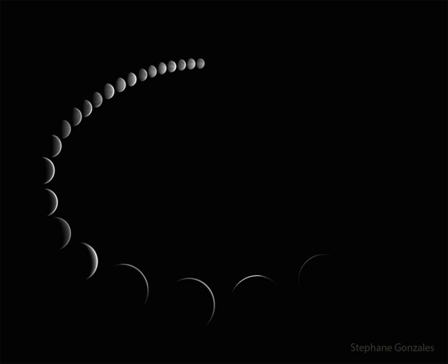The featured time-lapse sequence was taken over the course of six months in 2015 from Serger, Charente Maritime, France, and shows not only how Venus changes phase, but changes angular size as well. This month Venus rises before dawn in waxing gibbous phases.